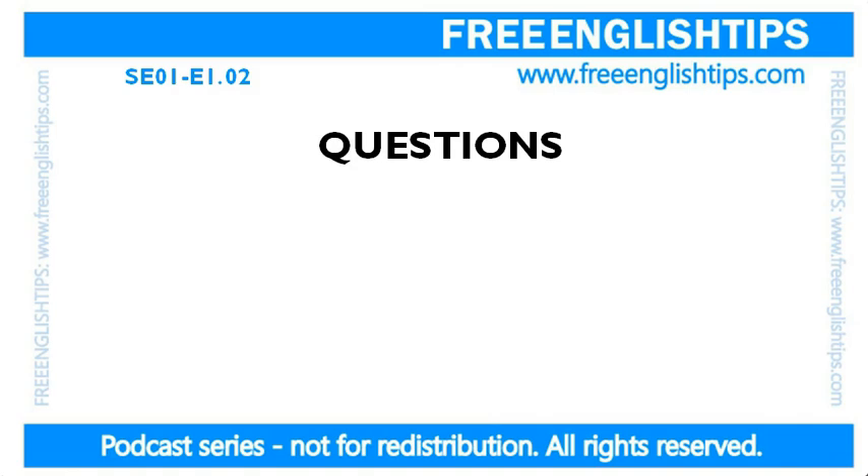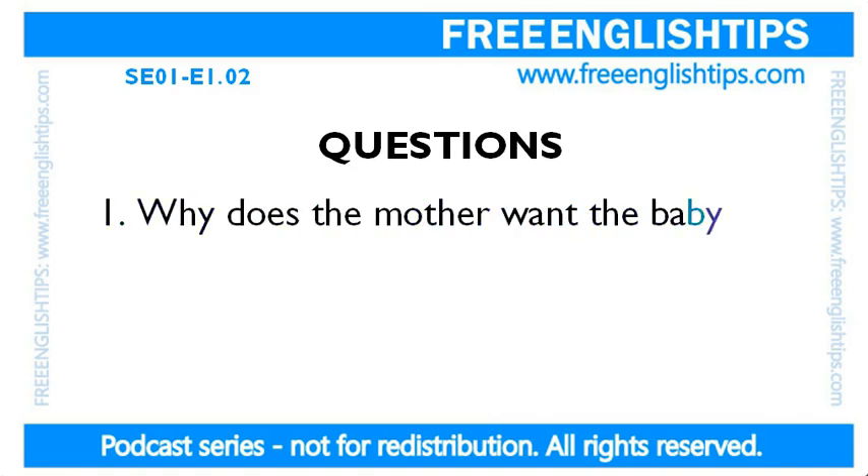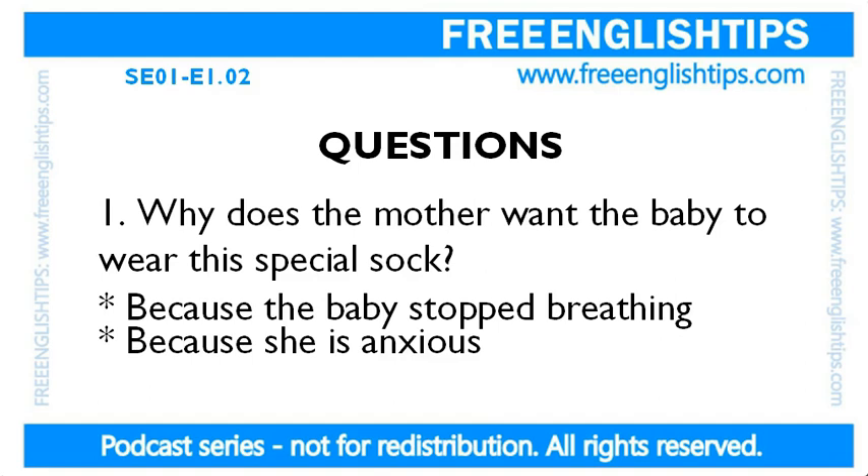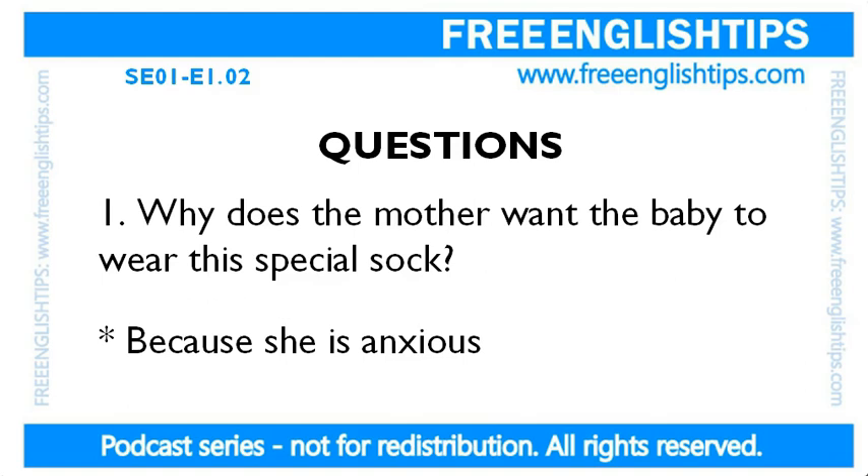I've got some questions for you now. Why does the mother want the baby to wear this special sock? Is it because the baby stopped breathing when the baby was younger, or is it because she is anxious? The answer is that the mother is anxious. Anxious may be a new word for you, so I want to focus on that word today as part of our vocabulary.